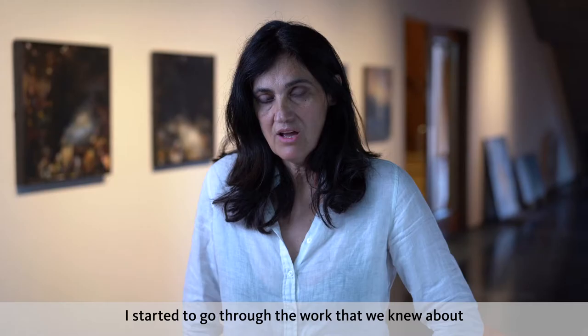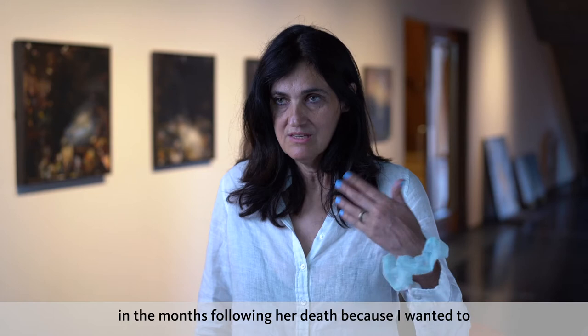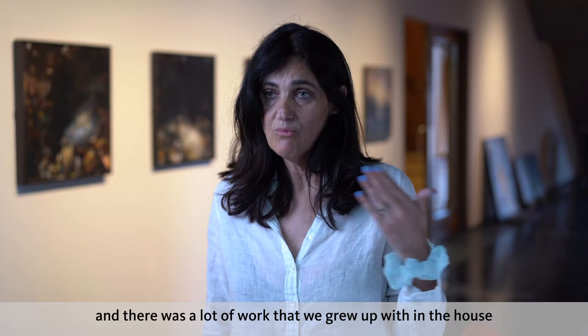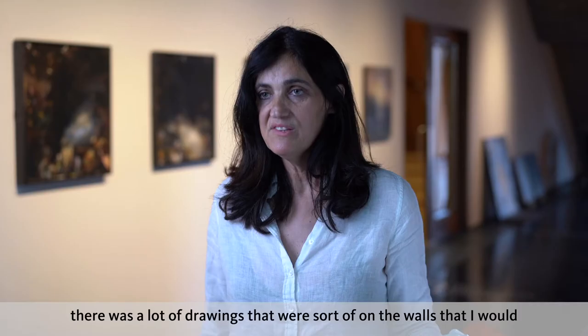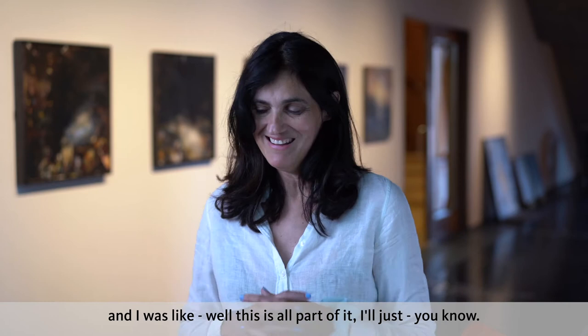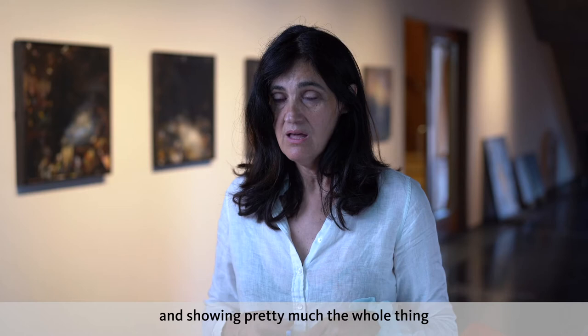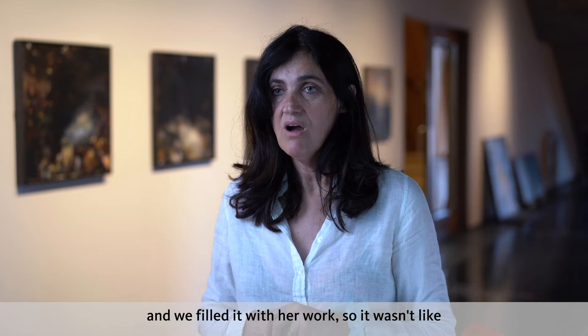I started to go through the work we knew about in the months following her death, because I wanted to put on this exhibition, so that all happened quite quickly. There was a lot of work that we grew up with in the house, on the walls, in her studio, the bunkhouse, and in the orchard — drawings on the walls that I would pick off, and they'd been eaten by slugs and everything. But I was very much interested in preserving that work and showing pretty much the whole thing at a local gallery called the Aerial Gallery in Totnes. It was a very big space, lots of white walls, and we filled it with her work.